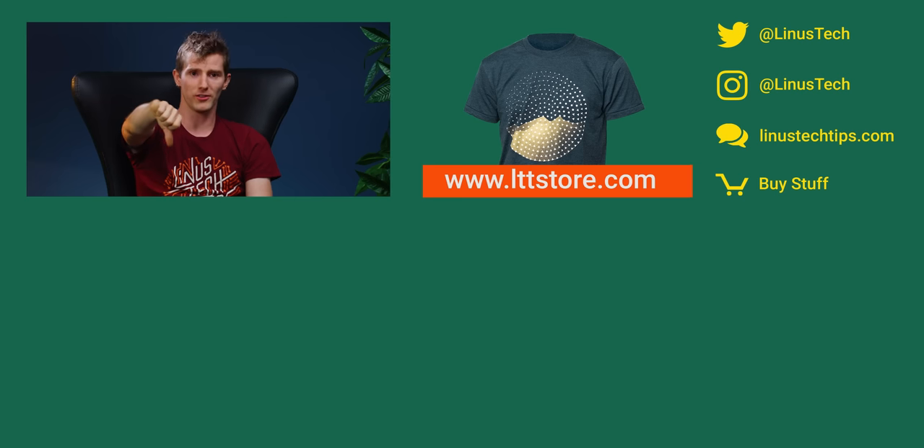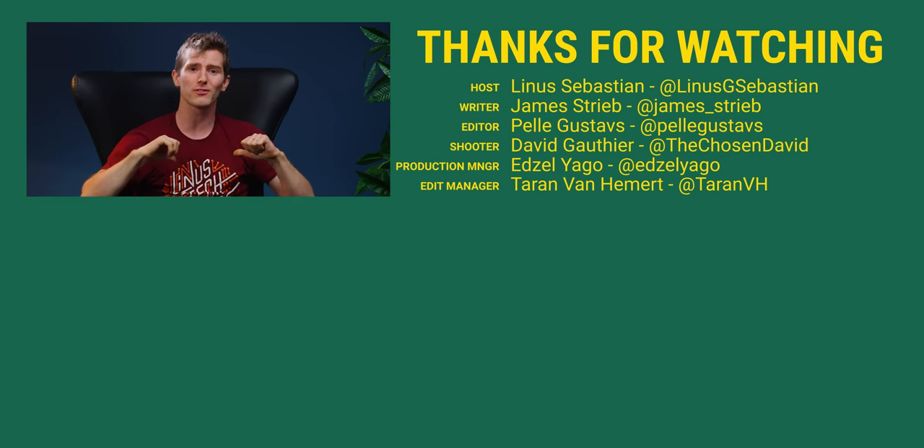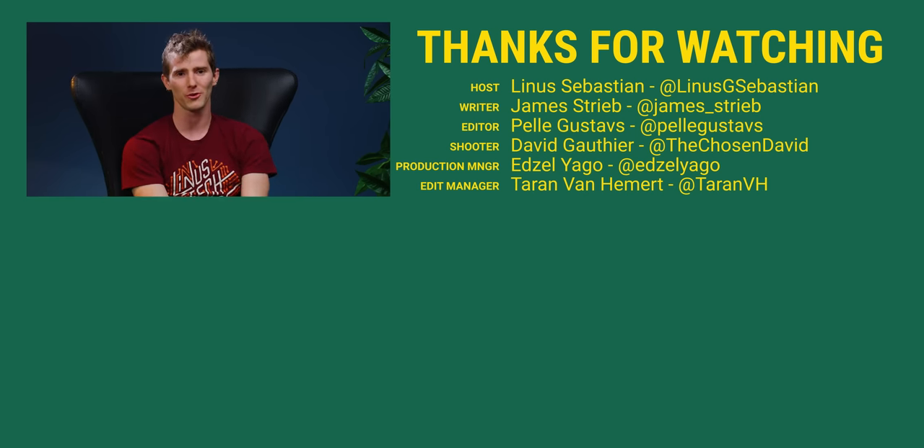If you disliked it, well, you know what to do. But if you liked it, hit like, get subscribed, or maybe consider checking out where to buy the stuff we featured at the link in the video description — probably the newer stuff, not the older stuff so much. Also linked down there is our merch store, which has cool shirts like this one, and our community forum, which you should totally join.